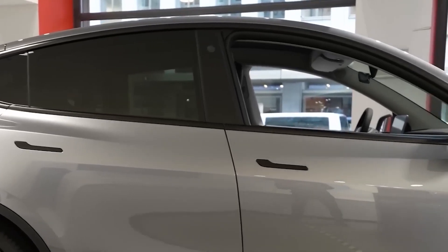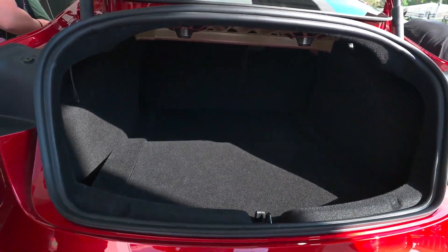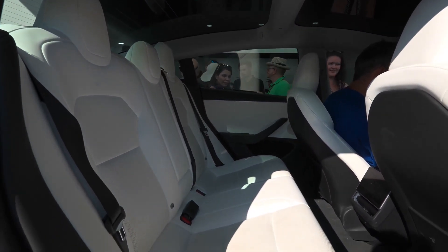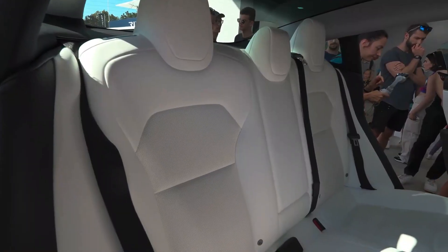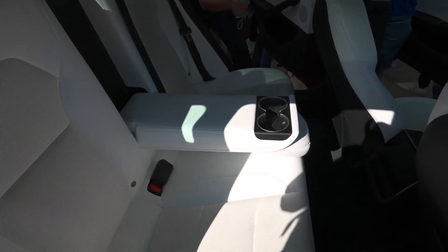Tesla's attention to detail extends to materials. The choice of Alcantara, a premium material known for its luxurious feel and durability, is a prime example. Alcantara not only enhances the cabin's aesthetic but also creates an inviting and sophisticated atmosphere for passengers. The cabin theme in the 2024 Model Y is a captivating black and white dual-tone design, adding a touch of elegance and sophistication that elevates the visual appeal of the cabin.